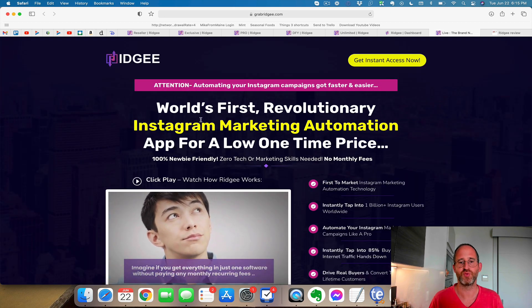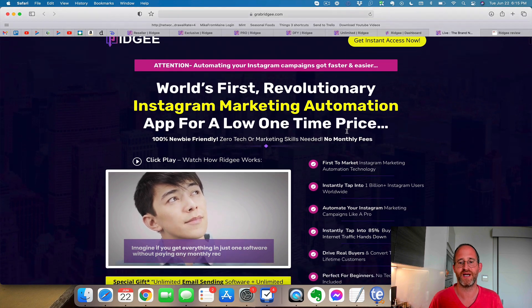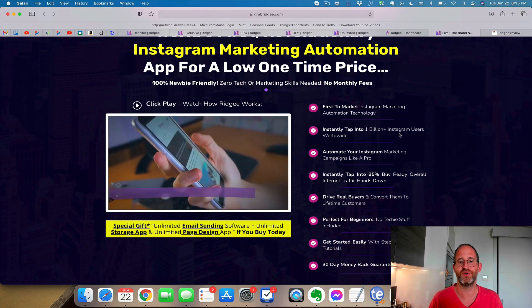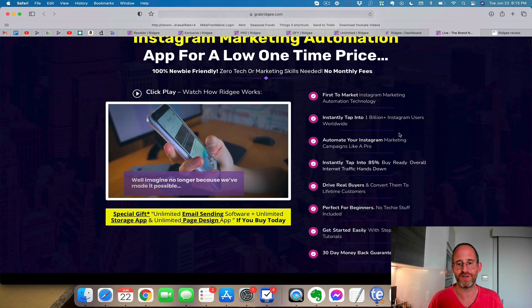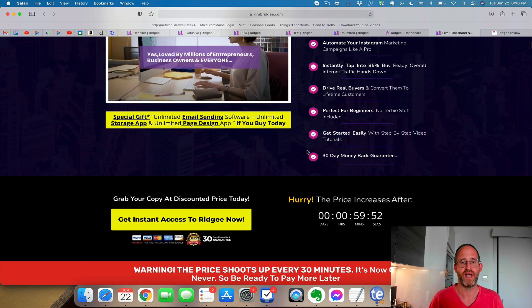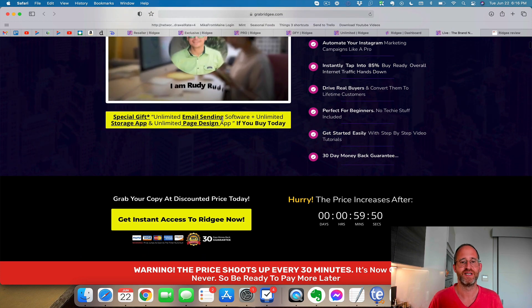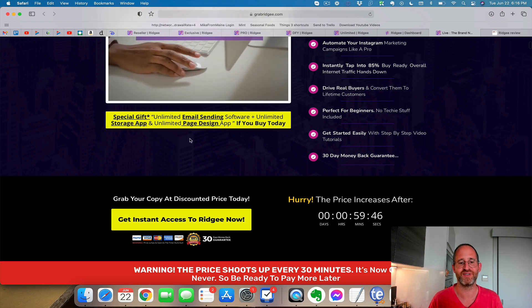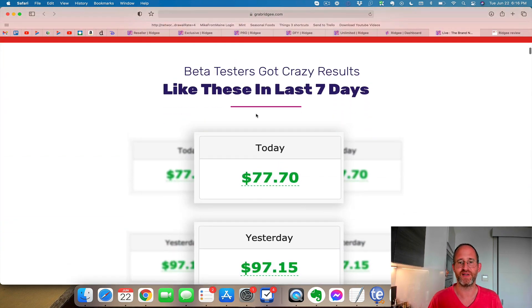Let's take a look at the sales page here together. It says world's first revolutionary Instagram marketing automation app for a low one-time price. First to market Instagram marketing technology. Instantly tap into 1 billion Instagram users. Automate your Instagram marketing. Drive real buyers. Perfect for beginners. And of course it has unlimited sending, unlimited storage, and unlimited page app if you buy today. So it has all these extra free gifts as well.